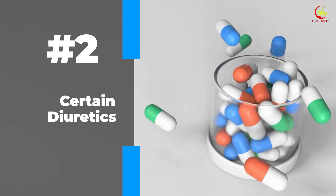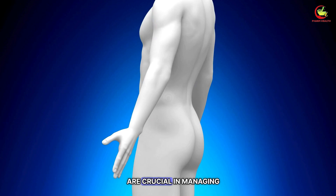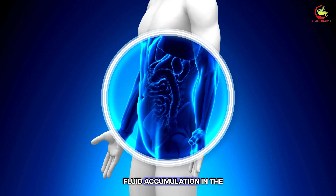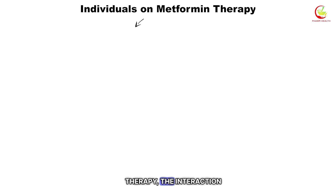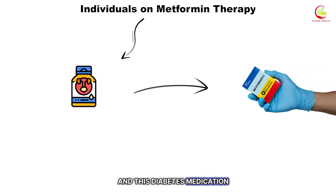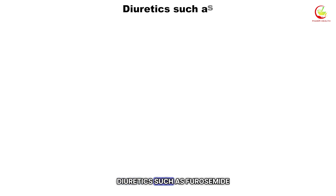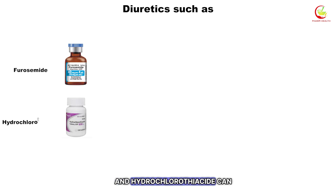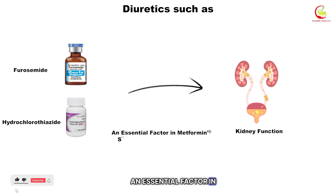Number two: certain diuretics. Diuretics, often called water pills, are crucial in managing fluid accumulation in the body by promoting urine production. However, for individuals on metformin therapy, the interaction between certain diuretics and this diabetes medication warrants careful consideration. Diuretics such as furosemide and hydrochlorothiazide can affect kidney function, an essential factor in metformin's safe and effective processing.